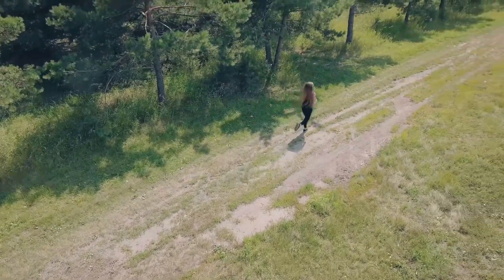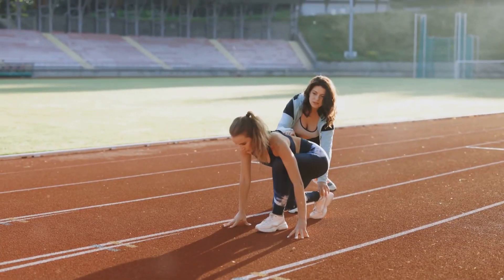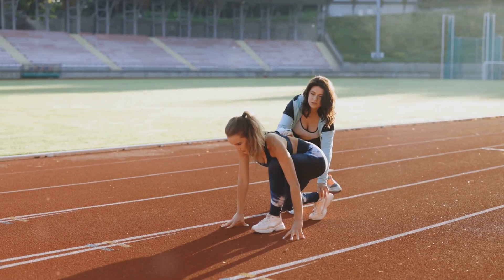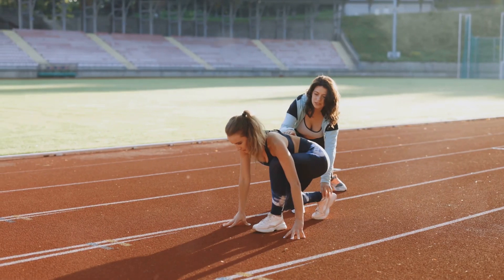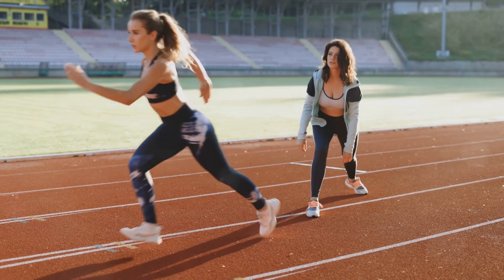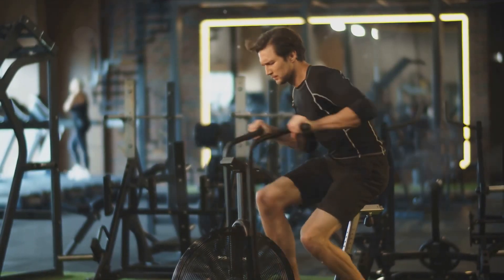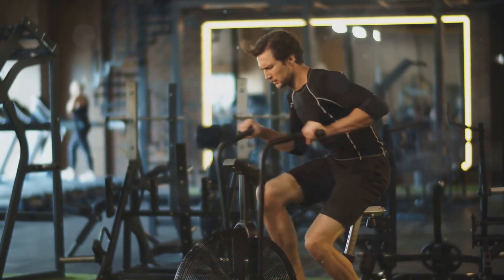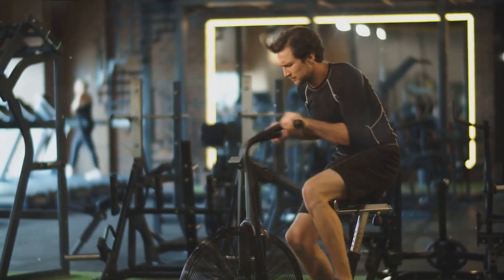Here's where the 4x4 comes in. You're going to repeat this cycle of 4 minutes of high-intensity exercise followed by 3 minutes of active recovery, 4 times. It might sound daunting, but remember: the fitter you get, the easier it will become. Plus, the sense of accomplishment you'll feel after completing this workout is worth every drop of sweat.